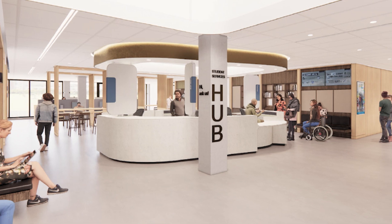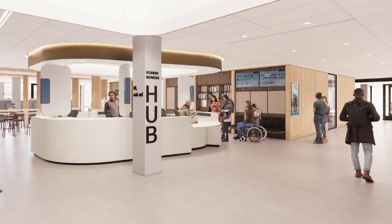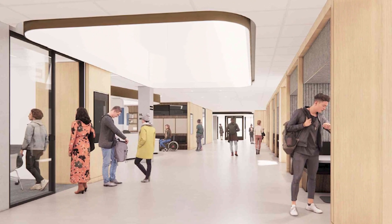From the student perspective, it means all the student services I mentioned are going to be in one spot. Often when students have a concern, a question, or a challenge, it involves a number of those services — it isn't always just one, it's a few of us together.